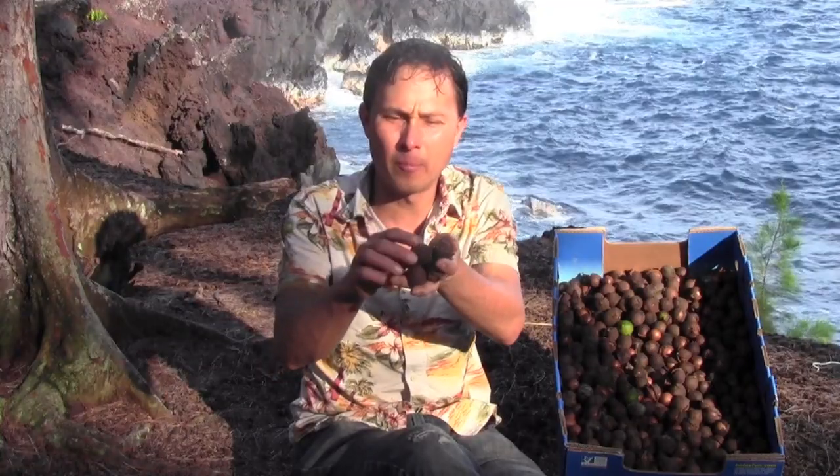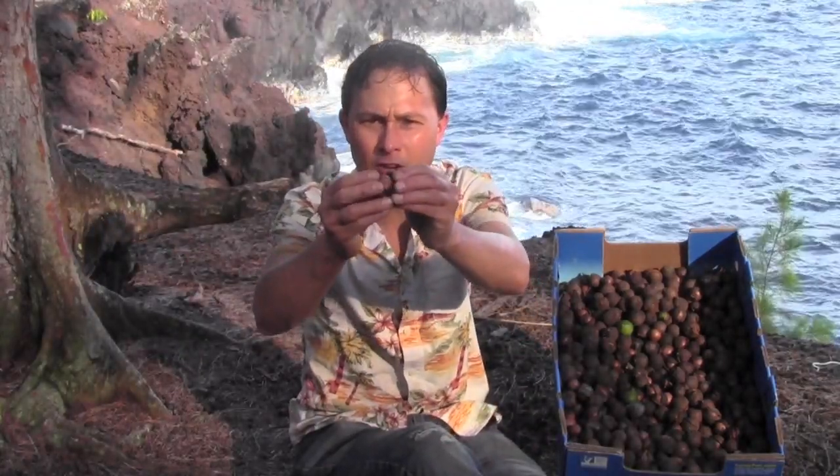I went to another farm — a different farmer actually — and I picked these right from underneath the trees myself. They came in the husk, just like you saw earlier, and now I need to de-husk each one. I can bring these back to the mainland so I will have truly raw macadamia nuts.